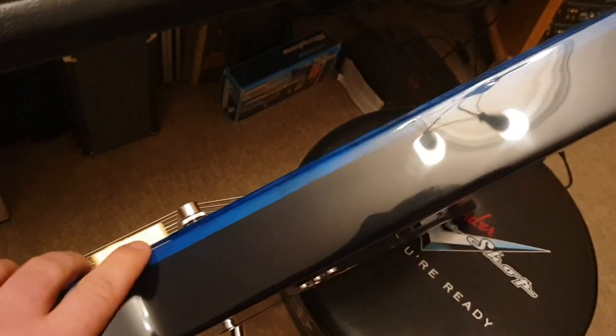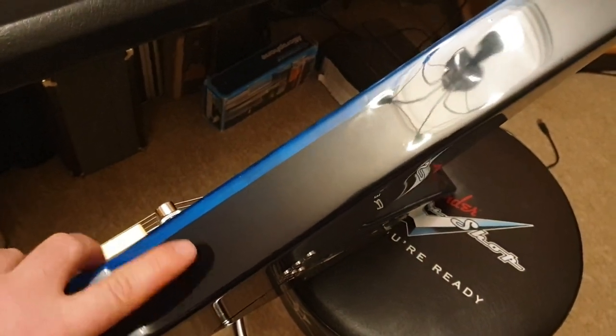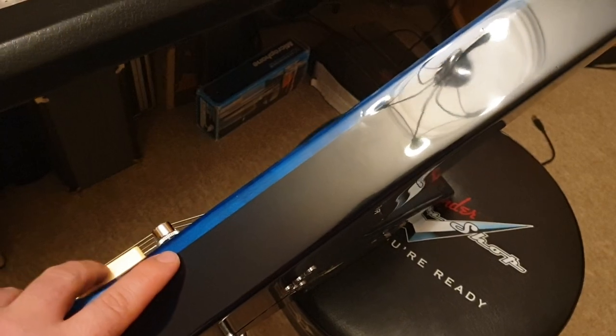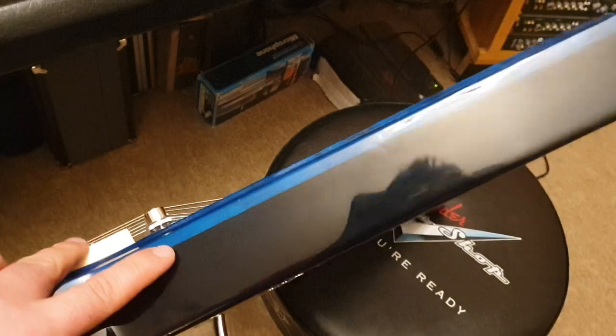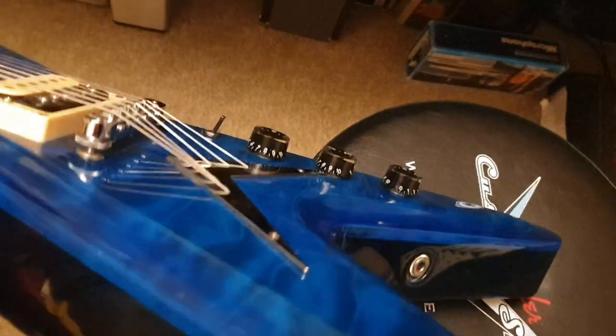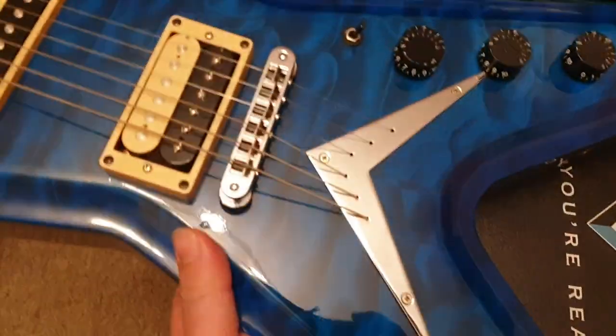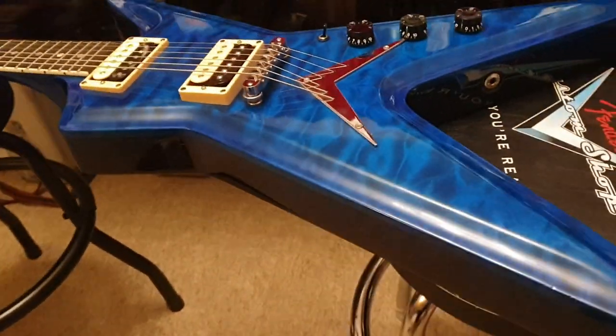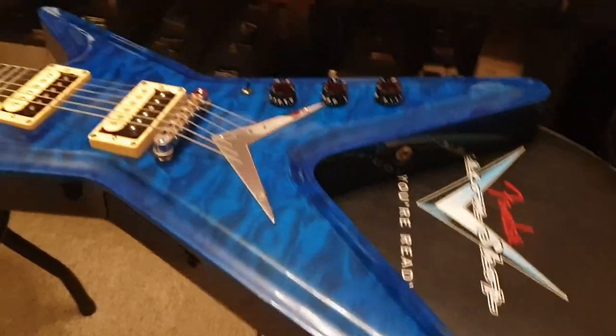The top is massive on this thing. See this black line right here — from there to there, that's what a normal full-thickness ML would be. So this isn't just a carved maple top ML; it's like an ML that had a carved maple top put on top of it. It's very, very thick, and you're going to get way more resonance, sustain, and just tremendous tone out of this than you would from a normal ML.